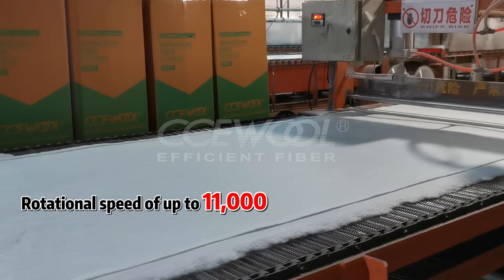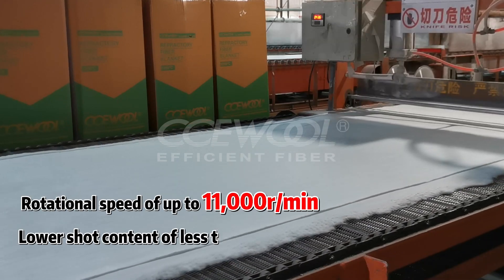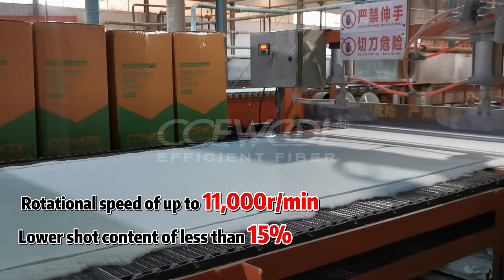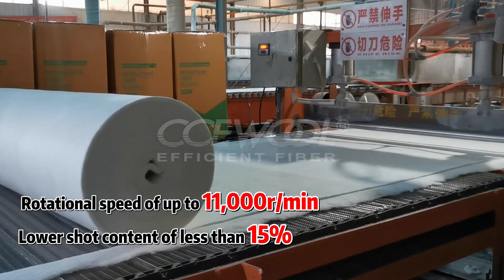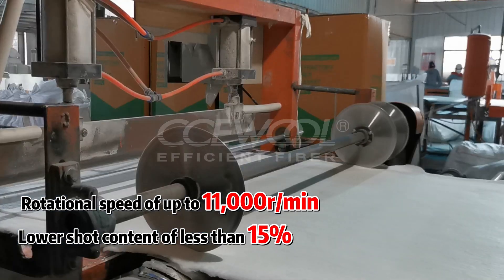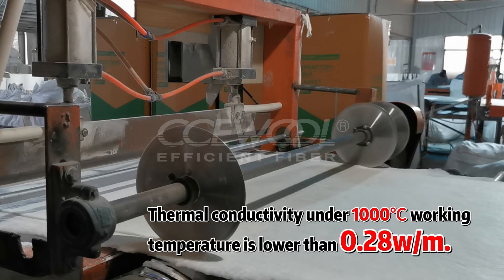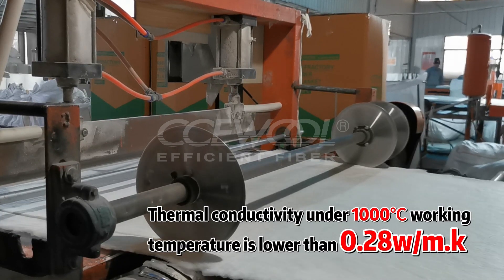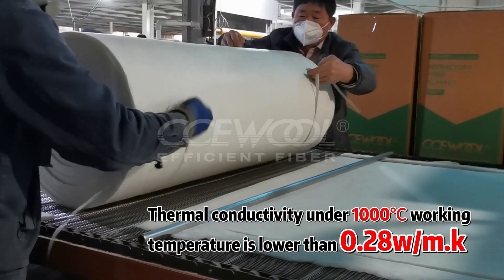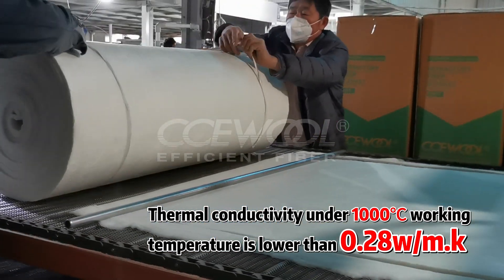CCE Wall Ceramic Fiber Blanket is produced with an imported high-speed centrifuge with a rotational speed of up to 11,000 rounds per minute, resulting in a high fiber formation rate and a lower short content of less than 15%. Its thermal conductivity under 1,000 Celsius degree working temperature is lower than 0.28 watts per meter Kelvin, exhibiting excellent thermal insulation performance.